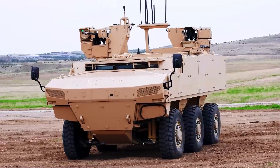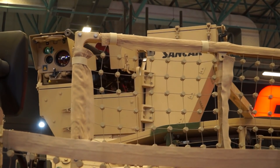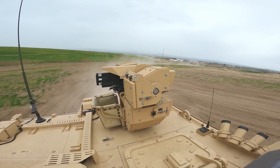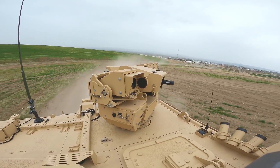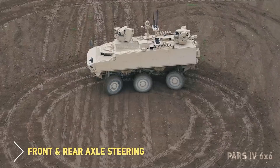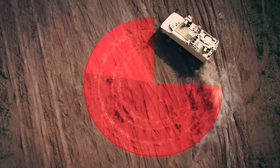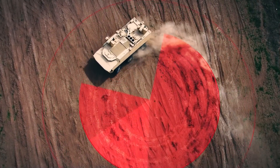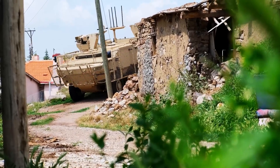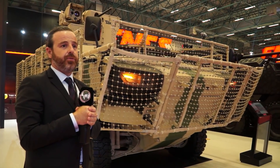Another special feature of this vehicle is the remote weapon stations integrated on both the front and rear. It has two gunners — a front gunner sitting next to the driver who sees everything the driver sees in real time. It also has front and rear axle steering, giving it a very small turning radius for urban environments and low-infrastructure terrains. With these capabilities, we believe we have built a standard vehicle for the Turkish Special Forces.